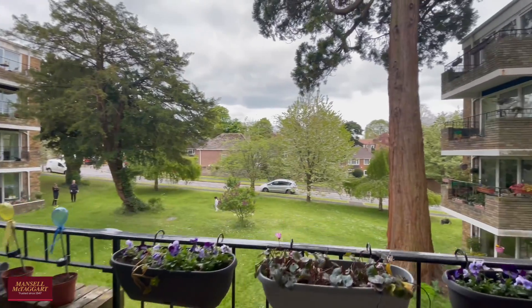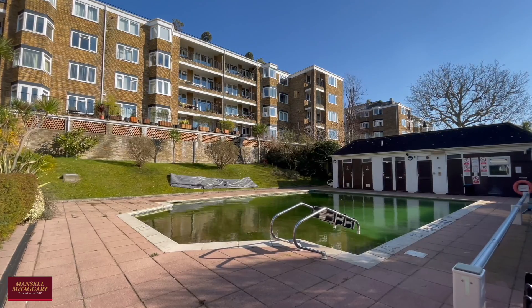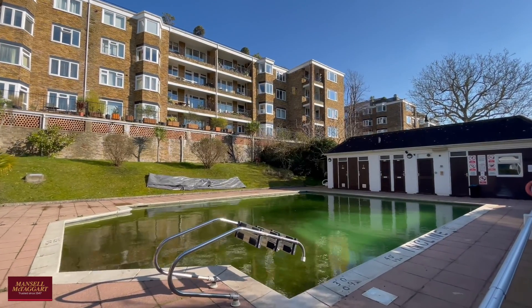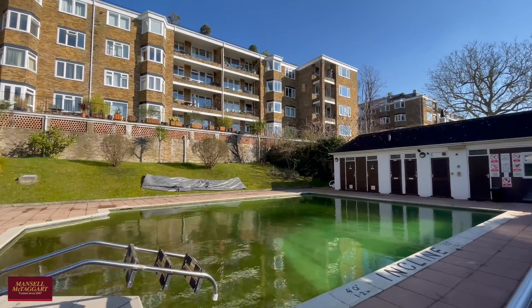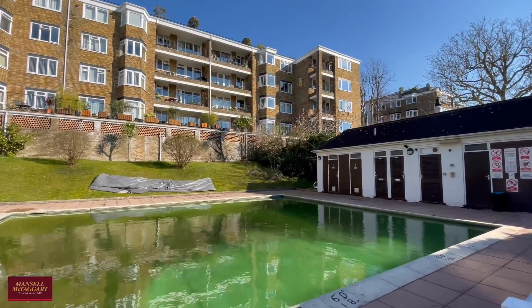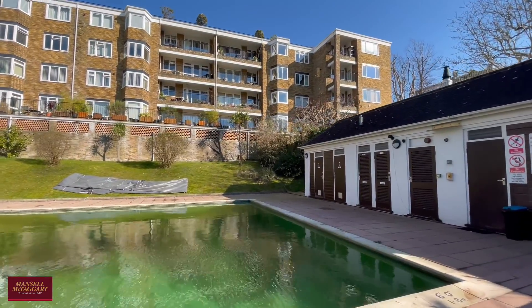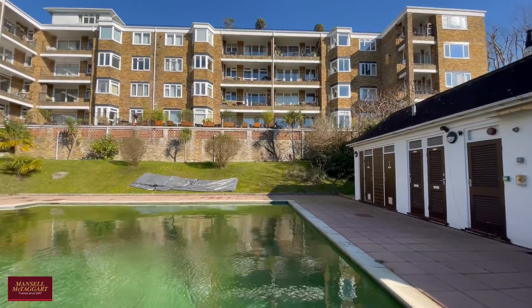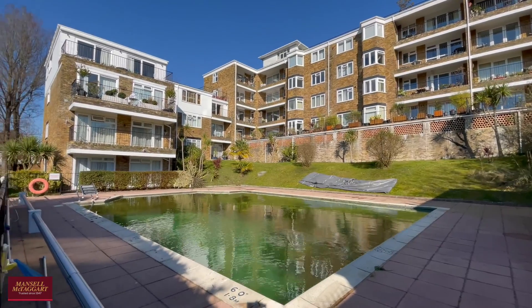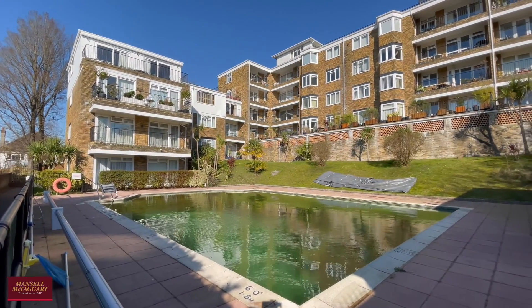Finally, I'll just show you out to the communal pool. The pool is fully heated and there are services such as changing rooms and showers. It is in the process of being cleaned ready for summer — just a nice little addition to the Van Dien Estate. This is 19 Wellingtonia Court. If you'd like to have a look, please do give us a call — we'd love to hear from you. Thank you.